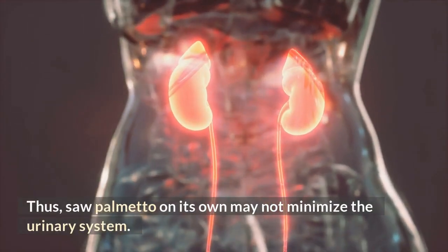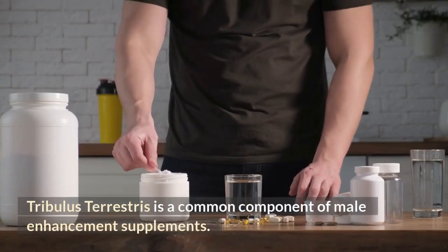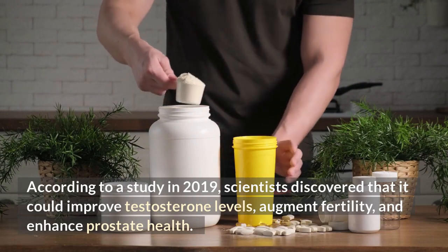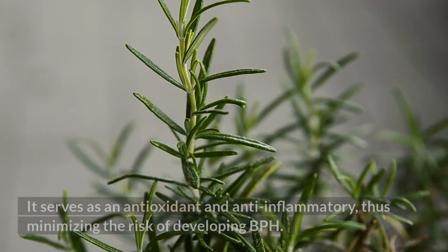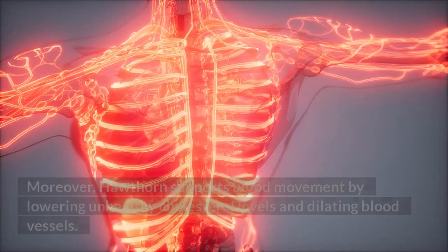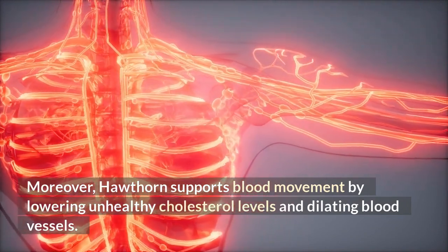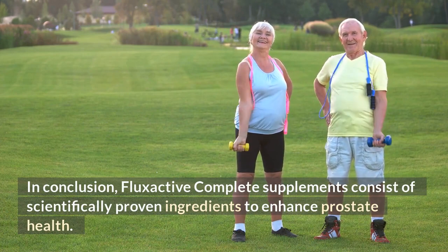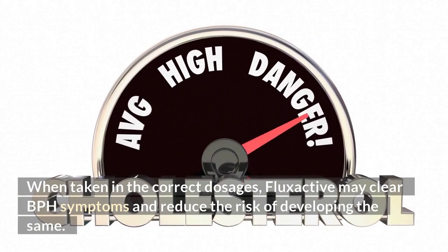Thus, saw palmetto on its own may not minimize urinary system issues. Tribulus terrestris is a common component of male enhancement supplements. According to a study in 2019, scientists discovered that it could improve testosterone levels, augment fertility, and enhance prostate health. Hawthorne is another prostate health nutrient. It serves as an antioxidant and anti-inflammatory, thus minimizing the risk of developing BPH. Moreover, Hawthorne supports blood movement by lowering unhealthy cholesterol levels and dilating blood vessels. In conclusion, FlexActive Complete supplements consist of scientifically proven ingredients to enhance prostate health. When taken in the correct dosages, FlexActive may clear BPH symptoms and reduce the risk of developing the same.